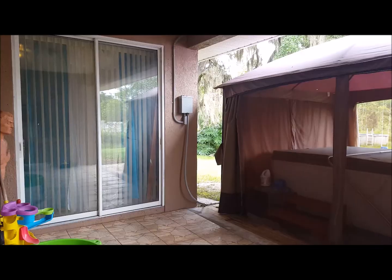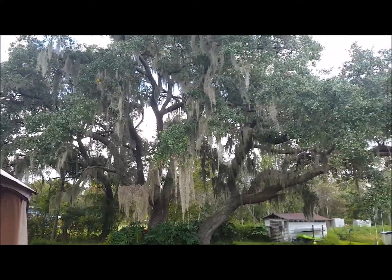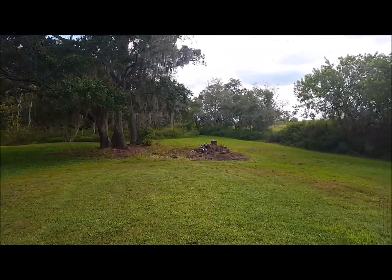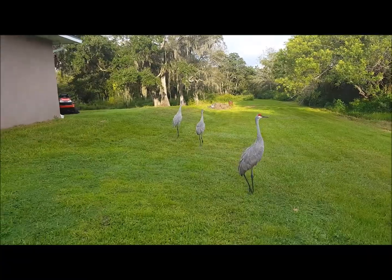Out back is where the paradise begins, with big, beautiful, majestic oaks, and it's also home to some of nature's finest beauties, such as this beautiful family of cranes. So call today for a private showing and make this home yours.